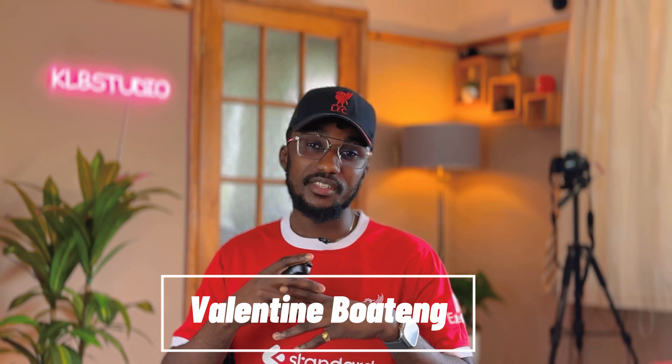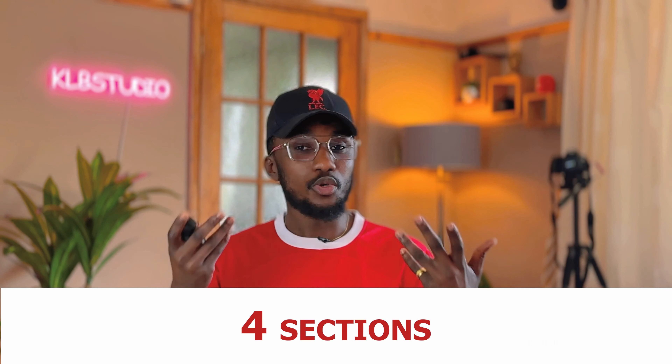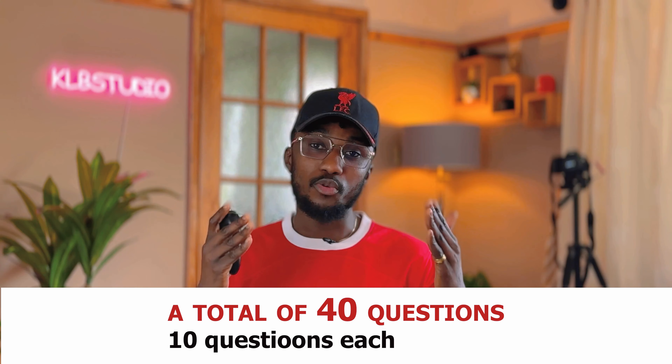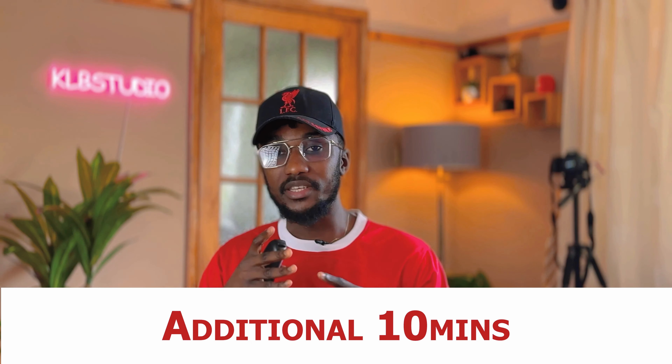Understanding the IELTS listening test is one key thing you should be aware of. The IELTS listening test consists of four different sections with a total of 40 questions — that's 10 questions each — and you have approximately 30 minutes to complete the test and an additional 10 minutes to transfer your answers to the answer sheet. Each section becomes progressively more difficult, so it's very crucial for you to stay focused and attentive throughout the test.